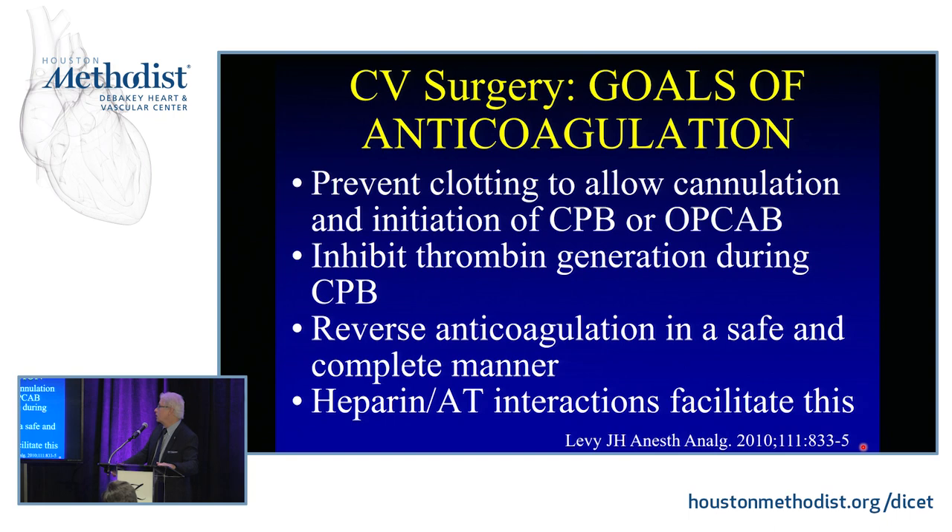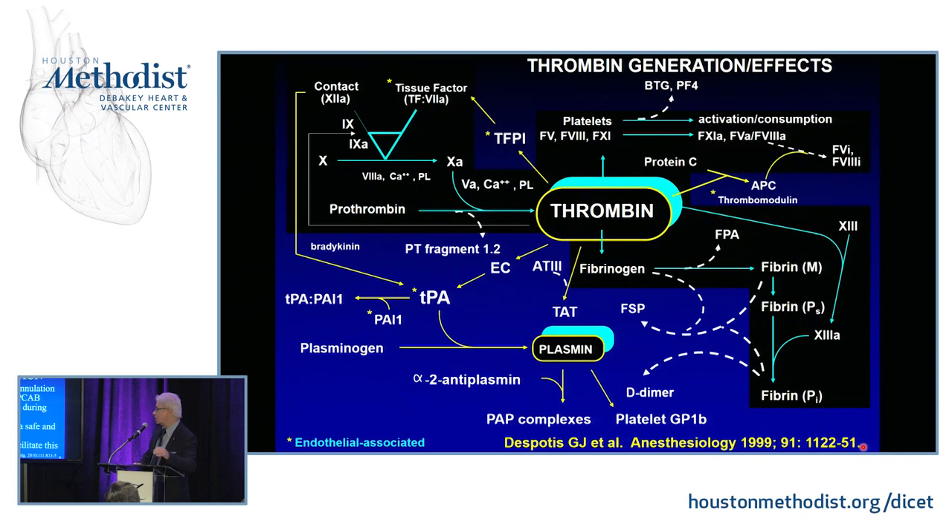The goals of anticoagulation for cardiopulmonary bypass, or even off-pump surgery, are to prevent clotting to allow for cannulation and initiation of bypass. One thing we don't do a great job of — as I'll show you — is inhibiting thrombin generation during cardiopulmonary bypass. But the advantage of the heparin-protamine system is that it's one of the few systems where you can actually reverse it in a safe, complete manner, because heparin binds to antithrombin in a reversible fashion.